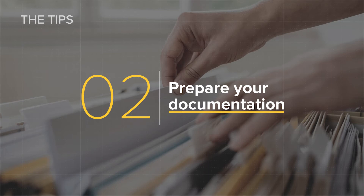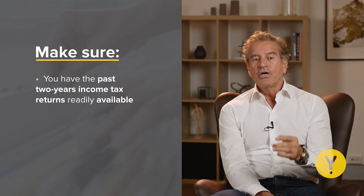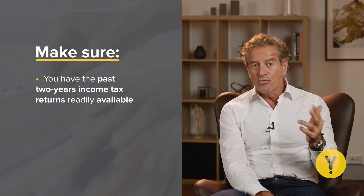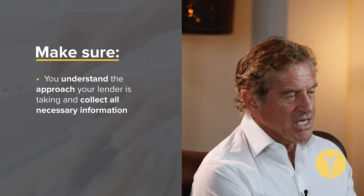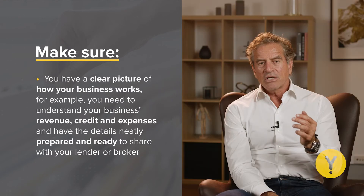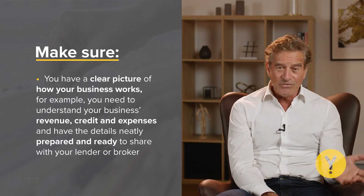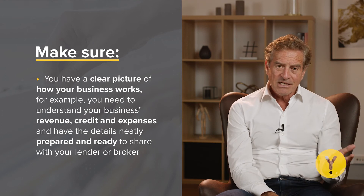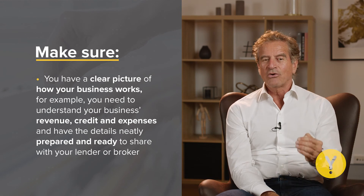Tip two: prepare your documentation. As discussed earlier, the processing time and documentation for a self-employed professional takes a lot of time and energy. To make things easier, be prepared with the required documentation in advance. Make sure you have the past two years of income tax returns readily available, understand the approach your lender is taking, and collect all the necessary information. You need a clear picture of how your business works — understand your business's revenue, credit and expenses, and have the details neatly prepared and ready to share with your lender or broker.